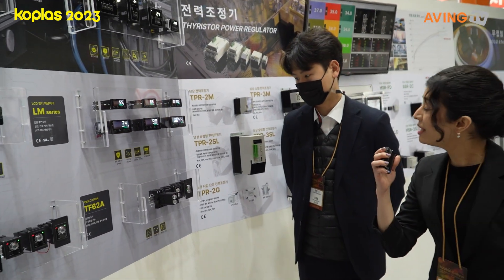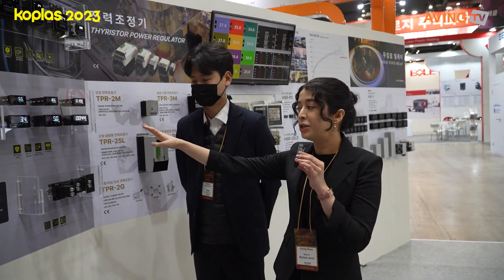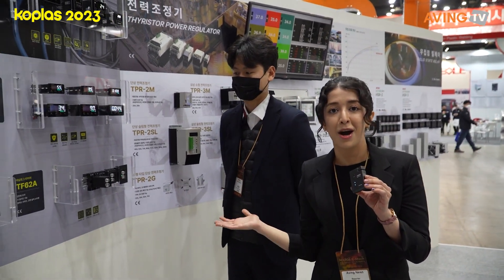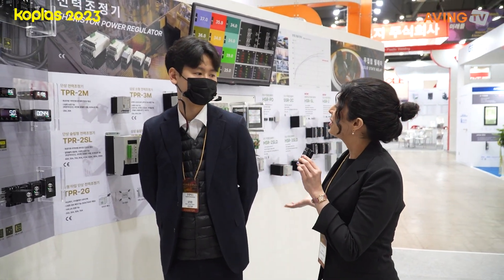These are panel meters. These panel meters, with the new updated version featuring bigger screens and more visible numbers, are one of their products on display here today. And what else do you have for us here?